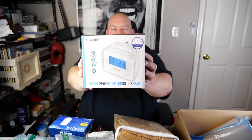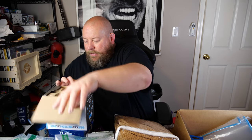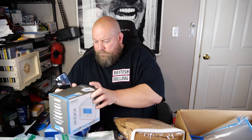Two items left: a rechargeable work light — kind of cool, probably sells for $10. And the last item is a Home Medic sound spa projection clock radio — kind of cool. It's still all factory packaged with the film still on the unit itself. Let me look up the value real quick. It sells on Amazon for $34 new. As an open-package item in like-new condition, I could probably get $20 to $25 plus shipping on eBay — not bad.